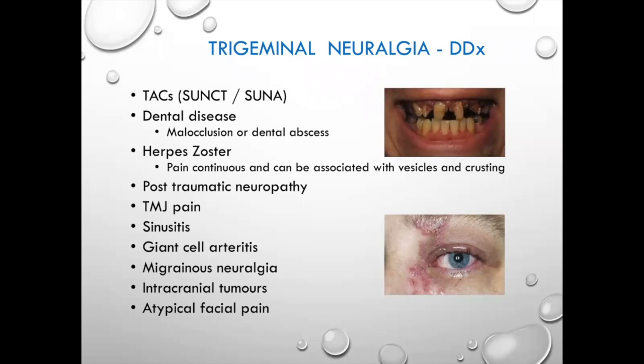Sinusitis involves inflamed hollow spaces that don't drain properly, giving a dull, achy pain in that distribution. Giant cell arteritis is a disease more of the elderly involving small to medium arteries, causing pain through the temporal region — typically painful when brushing your hair and painful to touch. The concern there is potential blindness, so we take it seriously. Migraines can present somewhat similarly. Tumors tend to give a dull, throbbing headache worse in the morning associated with nausea and vomiting. Atypical facial pain is the wastebasket term for when we don't know.